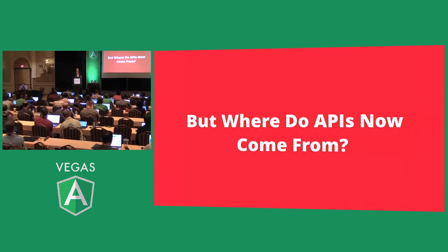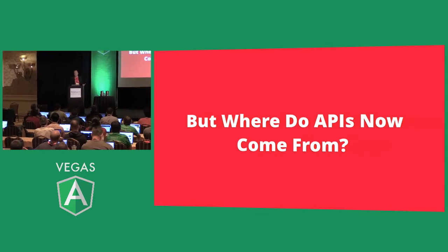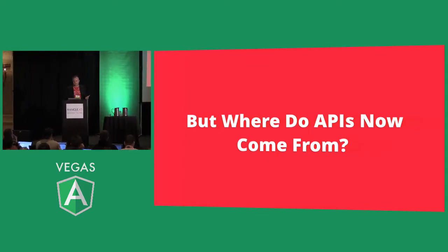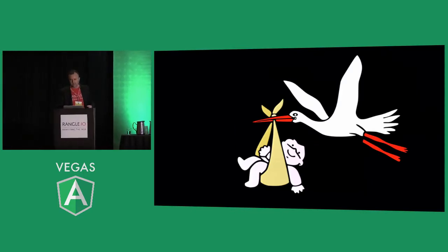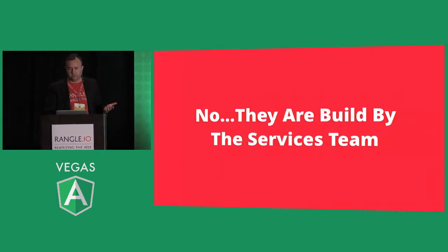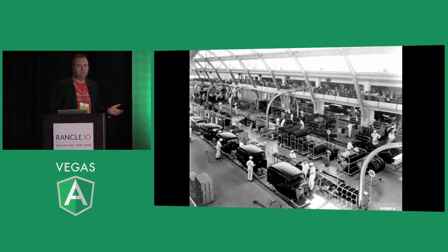Where do the APIs come from? They don't magically appear. I've had one project out of 30 where there was an API that worked and didn't have to be changed. Every other one has had significant issues, delays, challenges. Sadly, APIs do not come from the stork — they don't get delivered magically. There's a back-end team somewhere; they're built by a services team typically, happily working, building data and shipping it over.